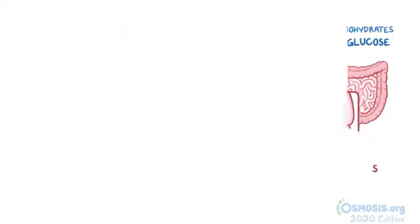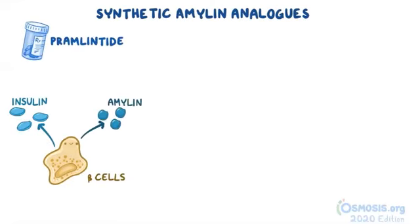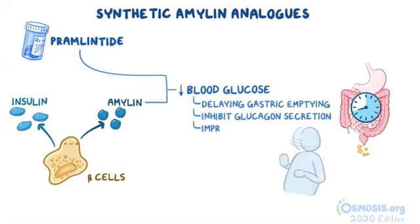Now let's move on to a minor class of drugs known as the synthetic amylin analogs, which includes the medication pramlintide. Amylin is a hormone that is secreted alongside insulin from the beta cells of the pancreas. Amylin and its synthetic analog, pramlintide, lower blood glucose by delaying gastric emptying, inhibiting glucagon secretion, and improving satiety or the feeling of fullness.